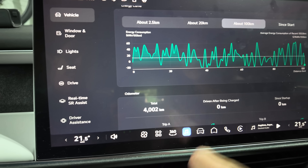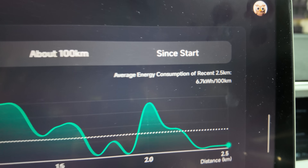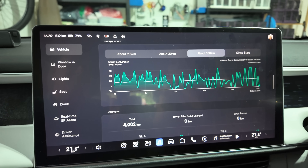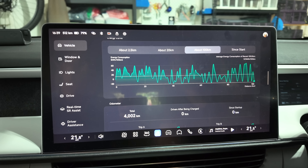We've driven this car for 4,000 kilometres now, and if you look at the recent trips they're really low — as low as 11. Where this car seems to gain most of its efficiency is from regen braking and going downhill — that's what I've personally noticed.